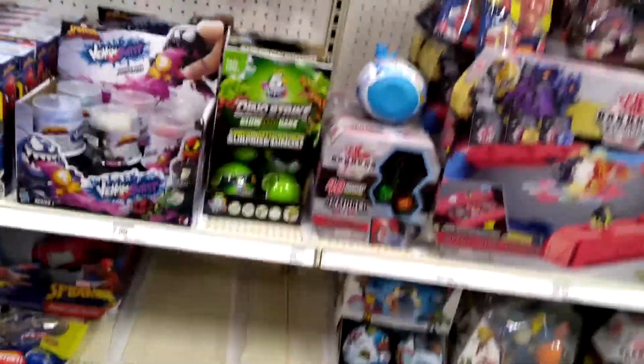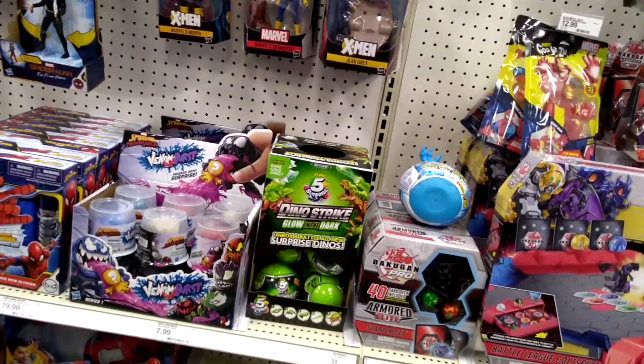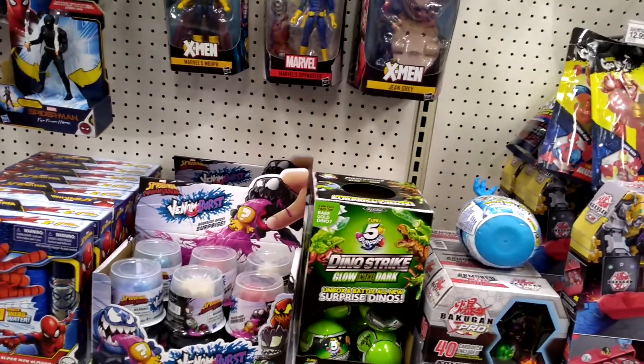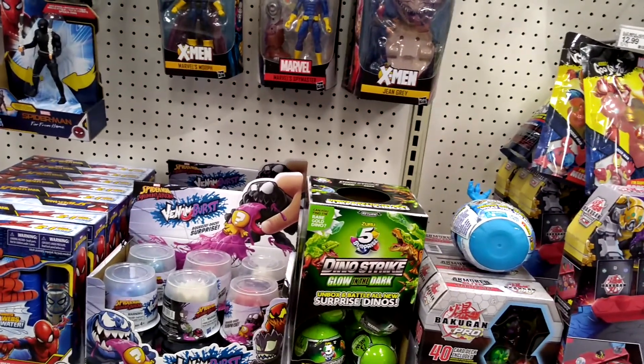I just wanted the Spider-Man vintage wave and the new Mandalorian wave — with Count Dooku, the Mandalorian, and Kit Fisto — those were the figures I was looking for.